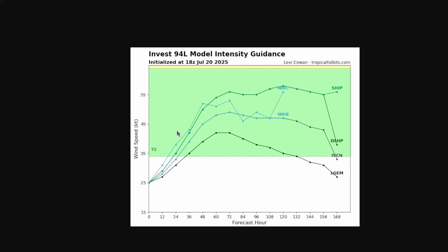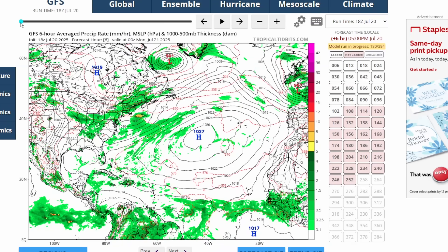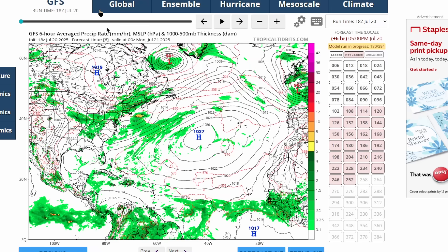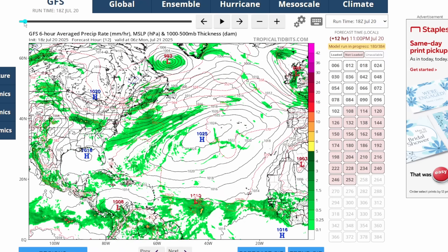The other models are not really showing much development, so we'll have to see, since it doesn't look that favorable for this to organize into a tropical system — but you never know. It's like Hurricane Barrel last year, how it was just a tropical wave not really going to develop, but then it did and rapidly intensified.